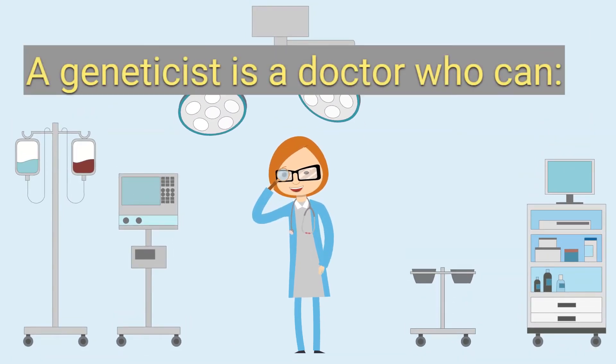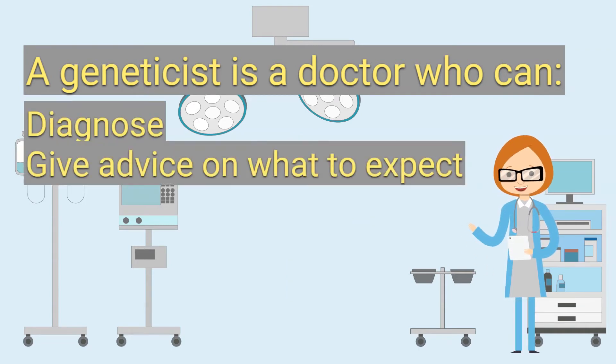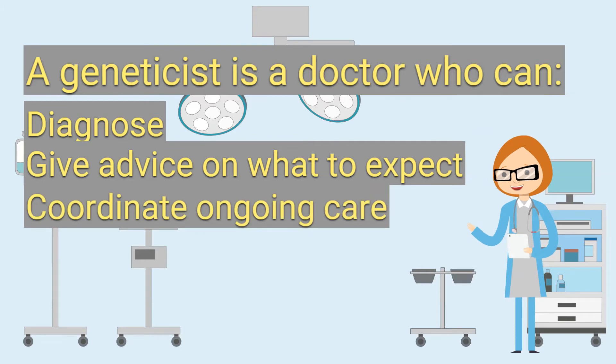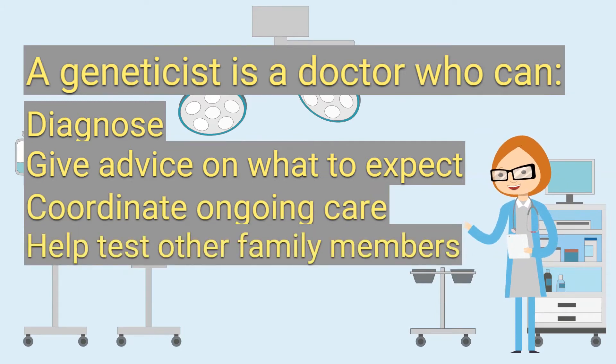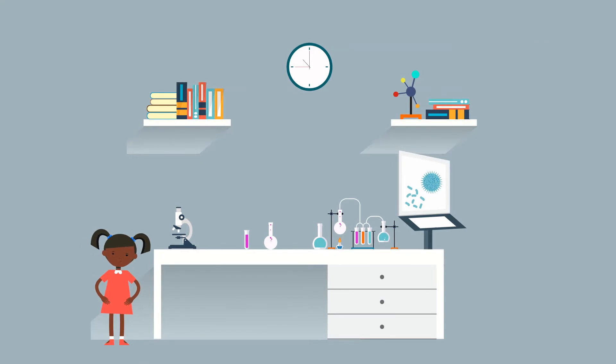Understanding that difference is the work of a geneticist. A geneticist is a doctor who can diagnose, give advice on what to expect, coordinate ongoing care, and help test other family members. You might be wondering how a child receives a diagnosis.